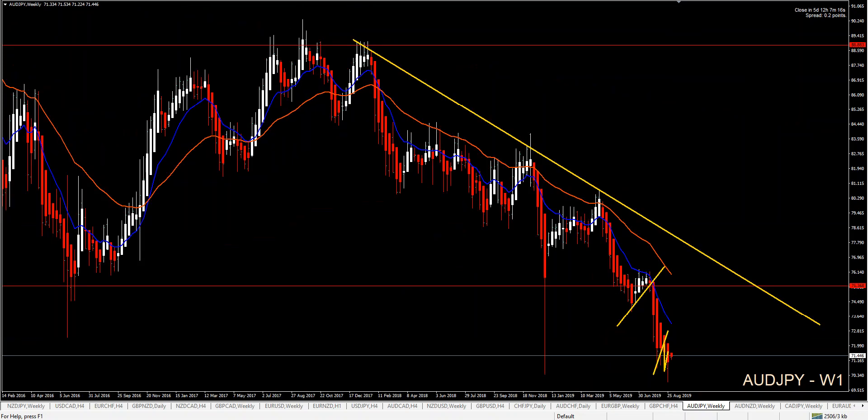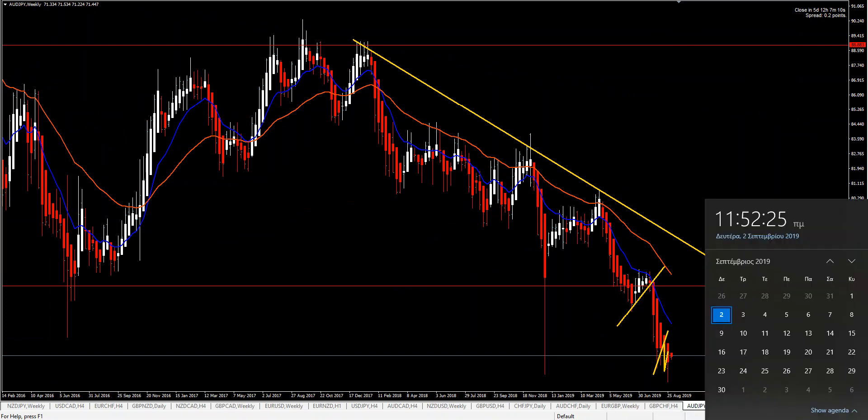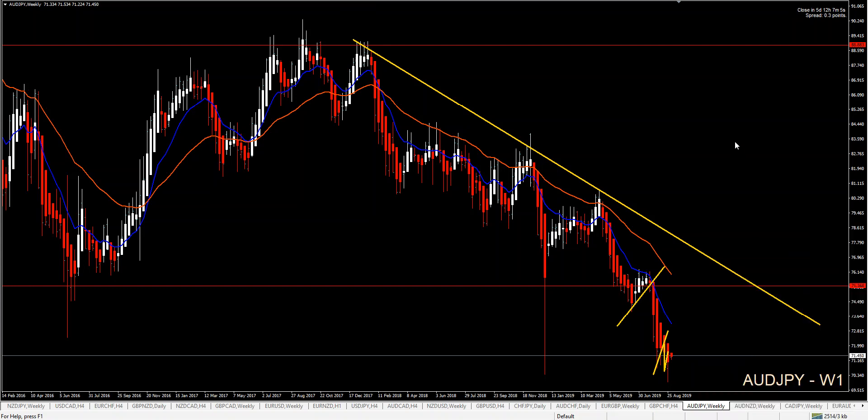Hello traders, it's Yanis here from Nikos Trading Academy and welcome to another weekly Forex forecast. This is going to be from 2nd till 6th of September.